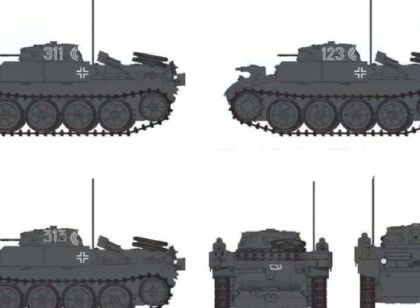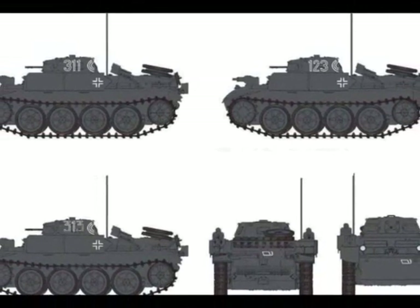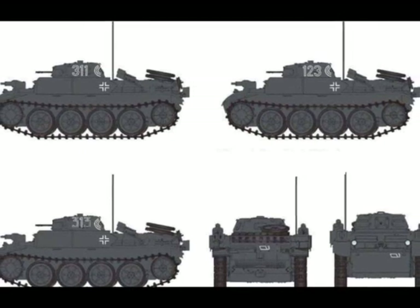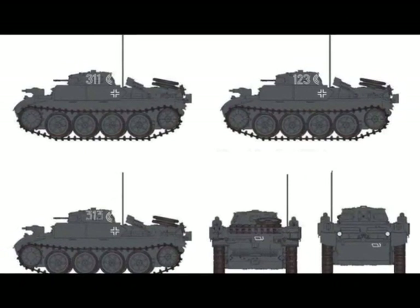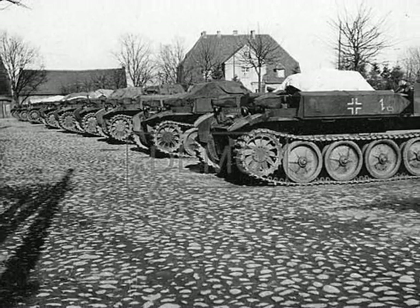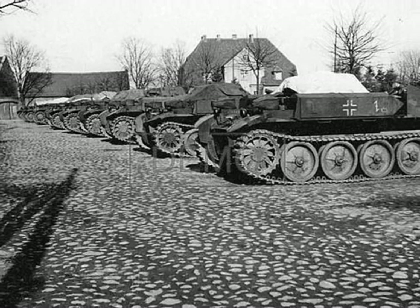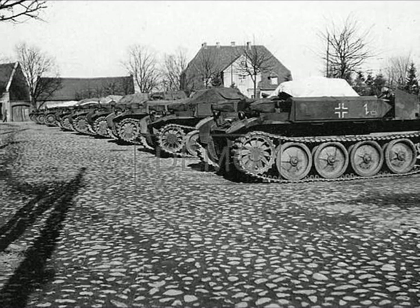From April to September of 1939, Mann produced 46 complete chassis, which were to be converted into flamethrower tanks in January of 1940. In March of the same year, another 30 Panzer II tanks were taken from the 7th and 8th Panzer Divisions and were also converted to flamethrower tanks.